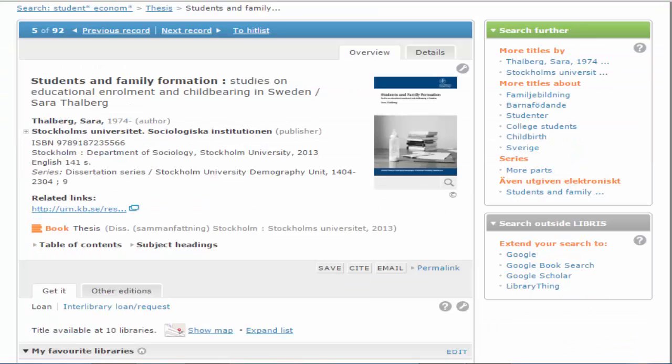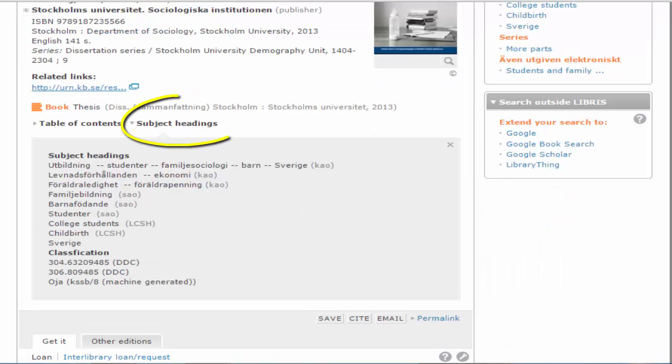If you wish to extend your search and see what titles are available within related subject areas or by the same author, you can select these under the Search Further menu to the right. You can also search other databases such as Google Scholar. Clicking on Subject Headings returns a list of subject terms associated with the publication. You can often find ideas here for new search terms to continue searching with.